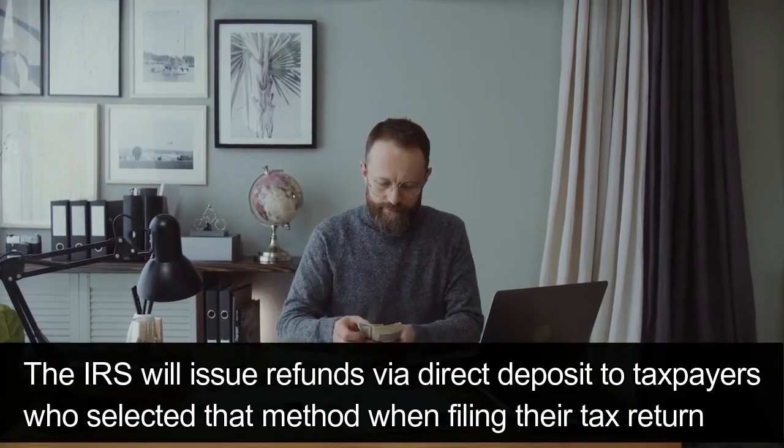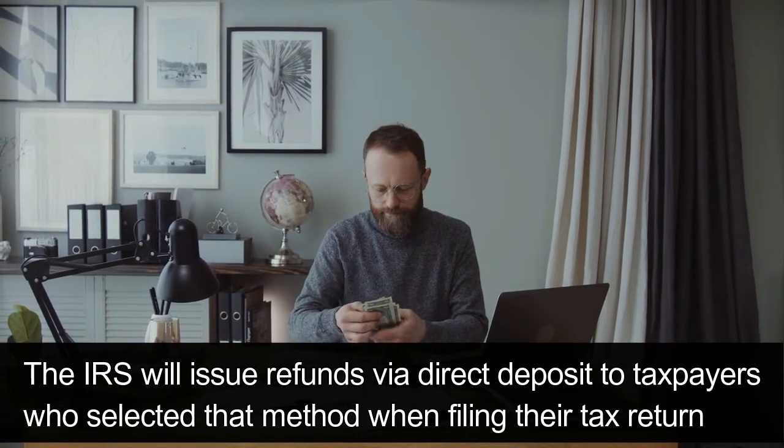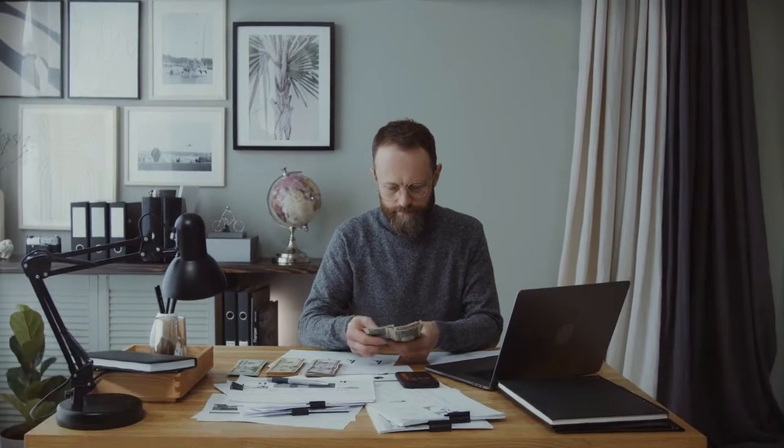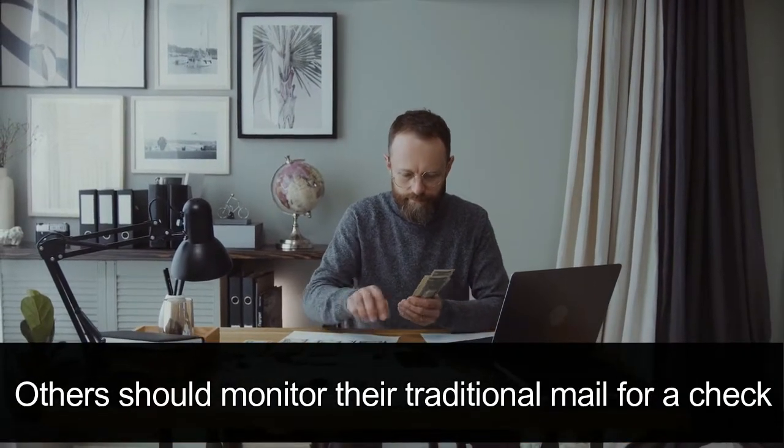The IRS will issue refunds via direct deposit to taxpayers who selected that method when filing their tax return. Others should monitor their traditional mail for a check.